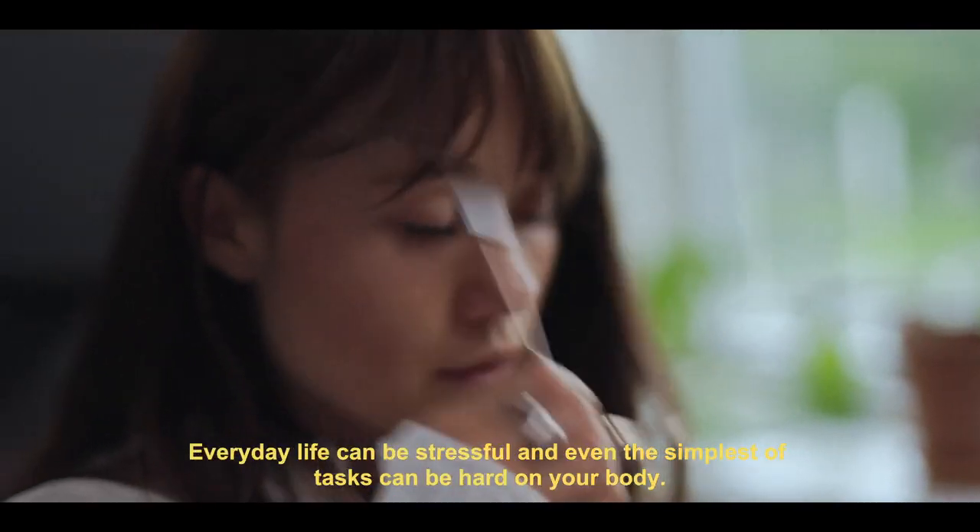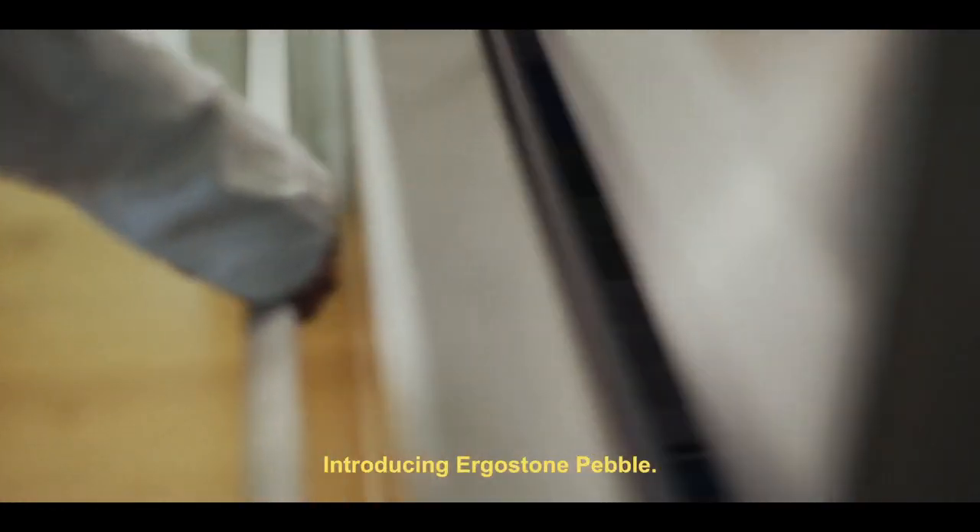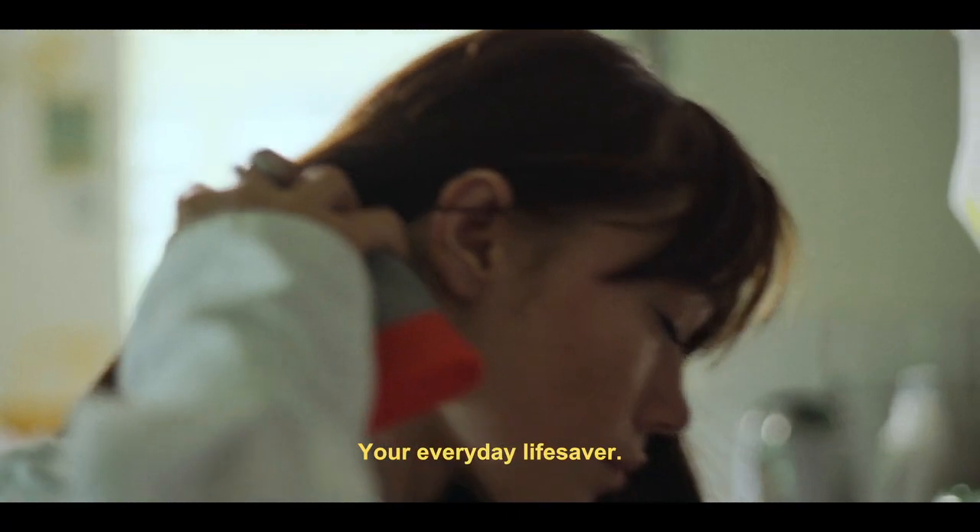Everyday life can be stressful, and even the simplest of tasks can be hard on your body. Introducing Ergostone Pebble, your everyday lifesaver.